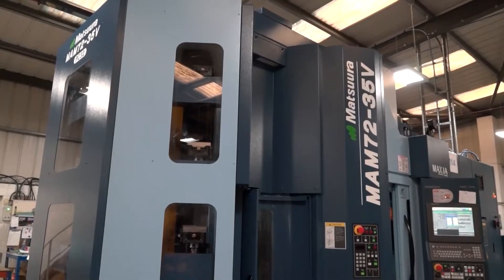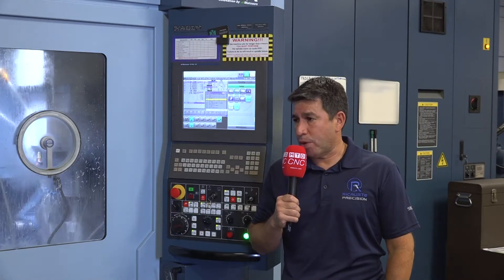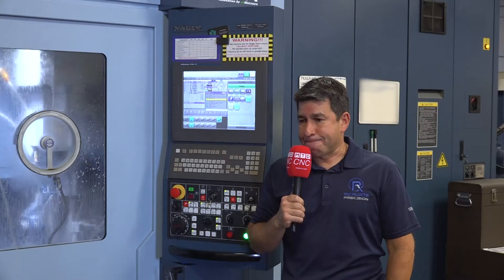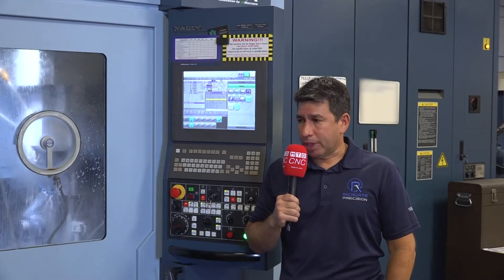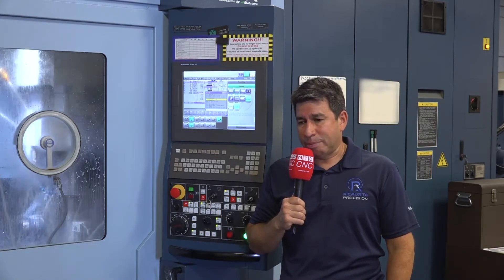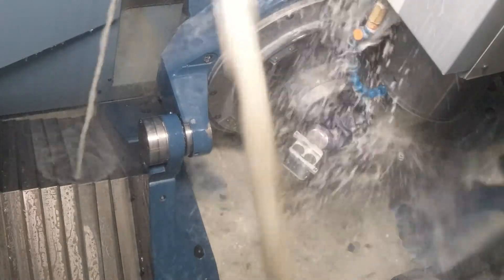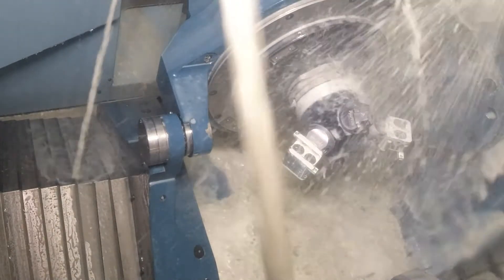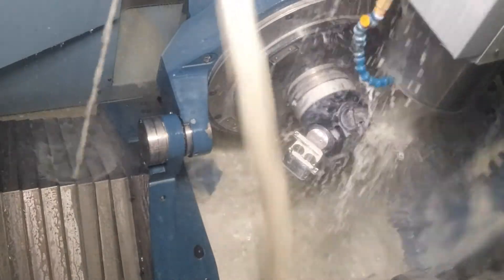One of those features is Camplete. Camplete has been a real big help for us. We work with a lot of different software programs, and our programmers are very interested in working with and learning about different programs. But Camplete has been great. It's been very smart of Matsuura to partner with Camplete because the system understands the machine. A lot of programmers know you can basically do anything on a computer screen, but the reality hits you when you try to do everything once you have the setup and tooling in the machine. Camplete recognizes what the machine can and can't do, speeds up the process, and makes all of us feel a lot more comfortable.